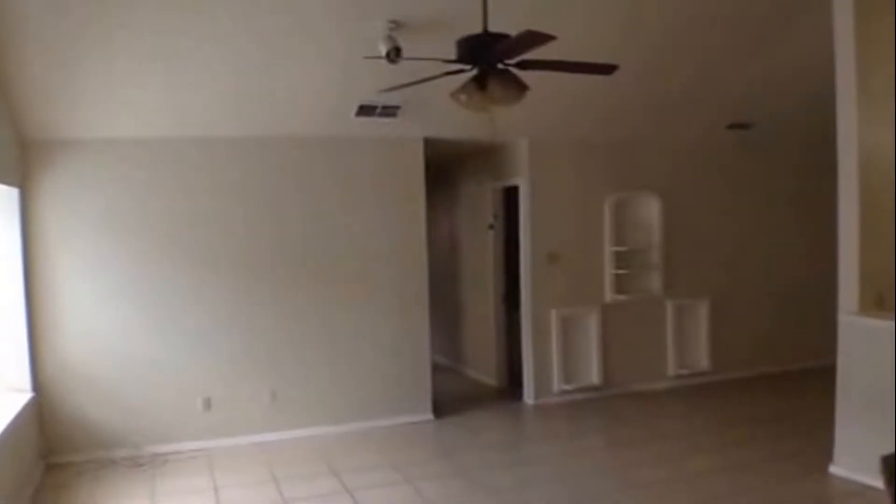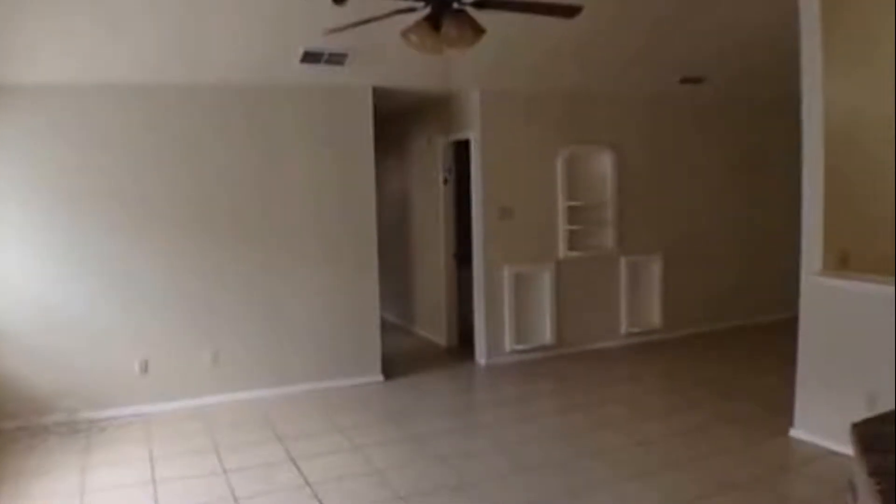First of all, ceramic tile flooring throughout the home — no carpet, which is a very good feature. As soon as you walk in, to your left there's a little coat closet. A good feature about this home is the nice high ceilings, big open floor plan, some built-ins over on the other side, and a fireplace.